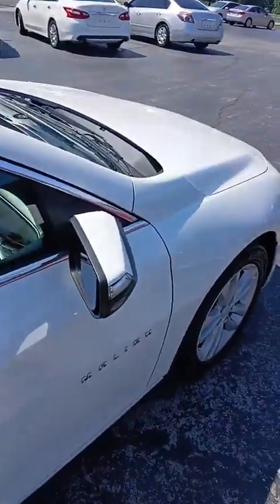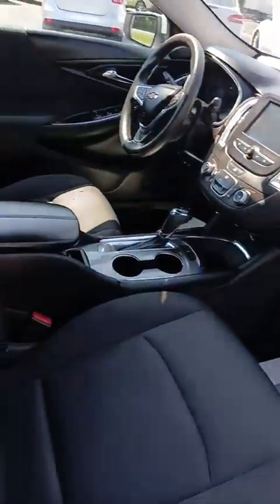Very well equipped too. Inside here, pretty clean vehicle inside and out. Nice 2018 Chevy Malibu.